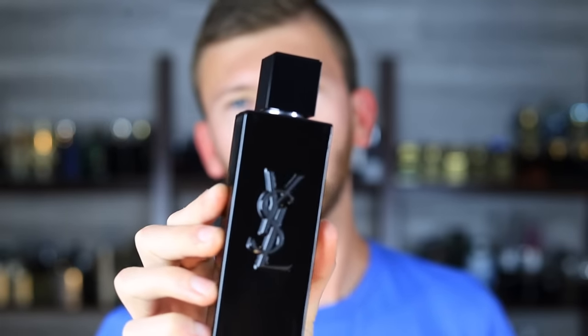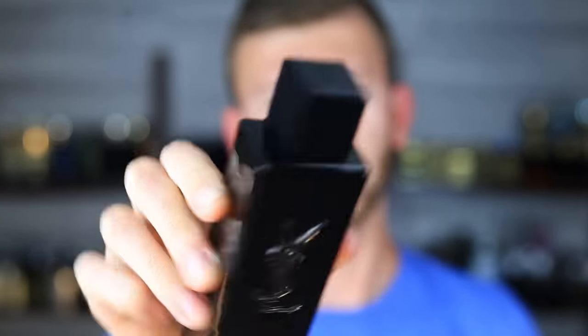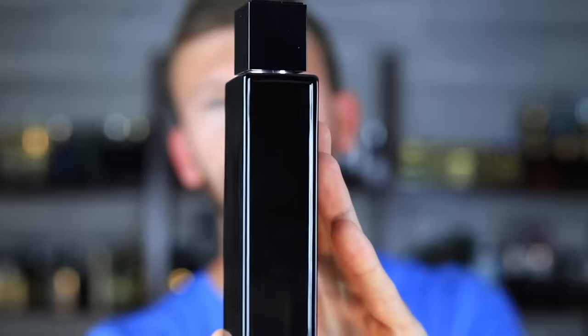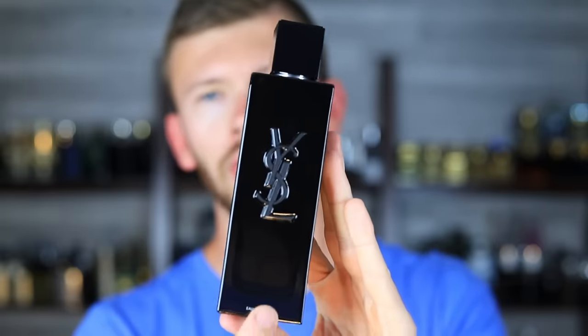I wasn't really expecting anything like this, but it does kind of look like a Y-type design — the bottle shape and everything. Even the name has a little bit of that, but it is an all-new design. Really sharp-looking bottle. A little bit more premium looking than some of the others. YSL is bold front and center, and we've got the YSL logo on the cap. Very sleek, very modern.